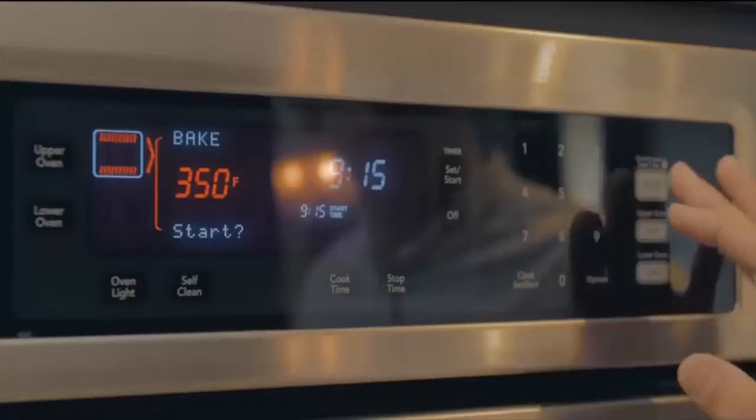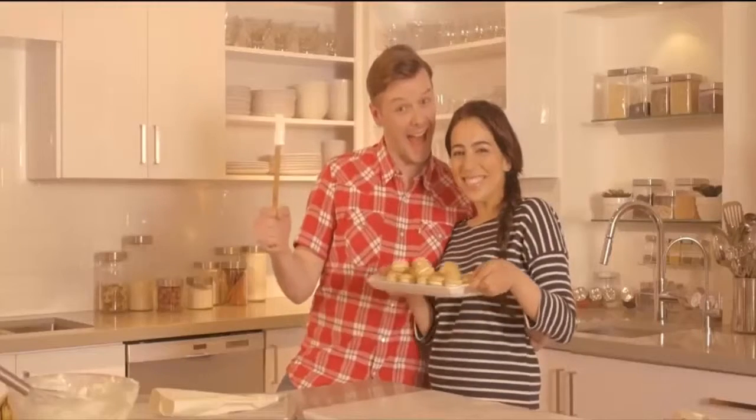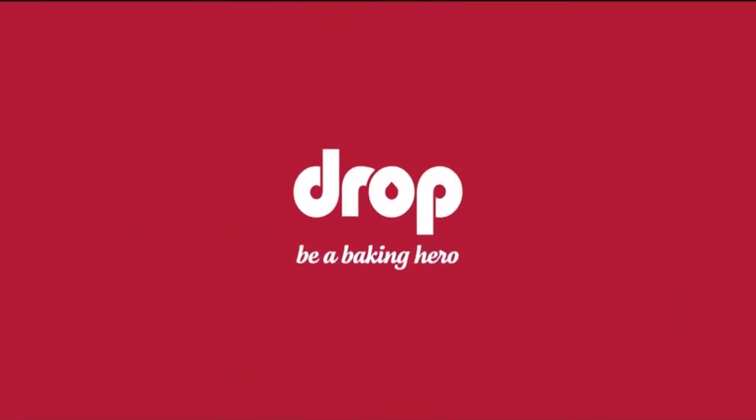So march back into your kitchens, fire up those ovens, grab those spatulas, and be a baking hero.